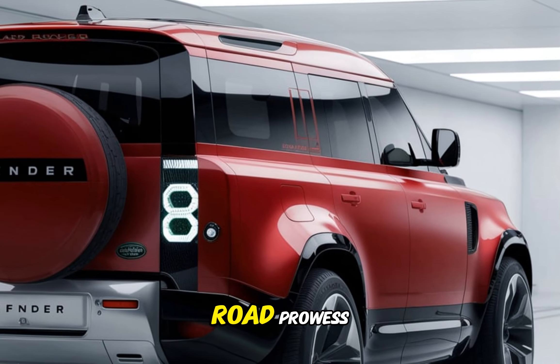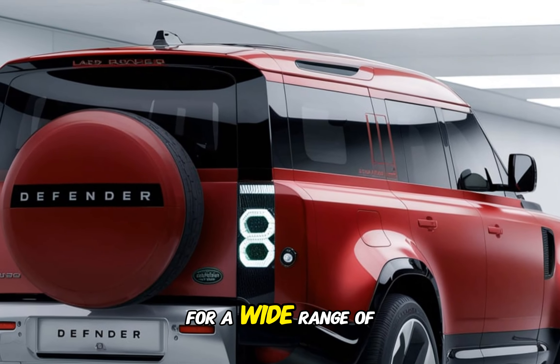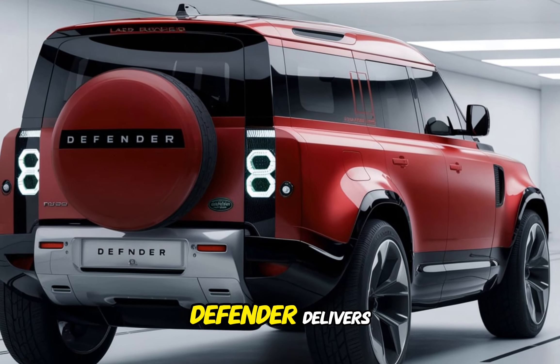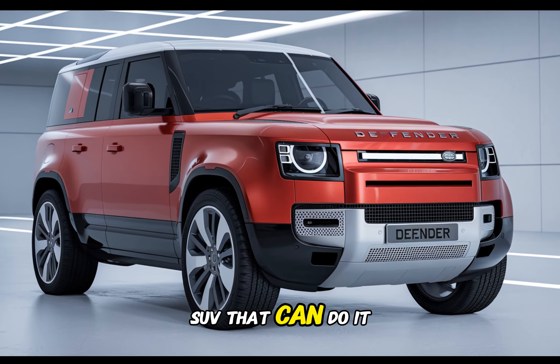Land Rover has equipped the Defender with a comprehensive suite of safety features, including adaptive cruise control, lane-keeping assist, and automatic emergency braking. The Defender's strong body structure and advanced airbags provide excellent protection in the event of an accident.